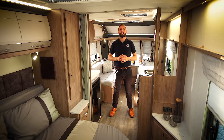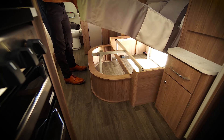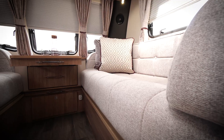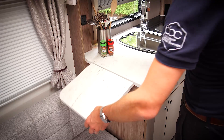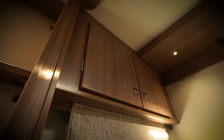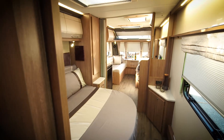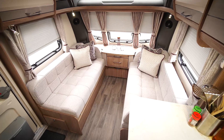It isn't just our class-leading specification that makes the Coachman difference. Our design team have worked hard to ensure that styling, comfort and functionality are at the heart of what we do — whether it be our superior sprung upholstery, our handmade furniture, or practical design features that make your time in your Coachman Caravan as enjoyable as possible.